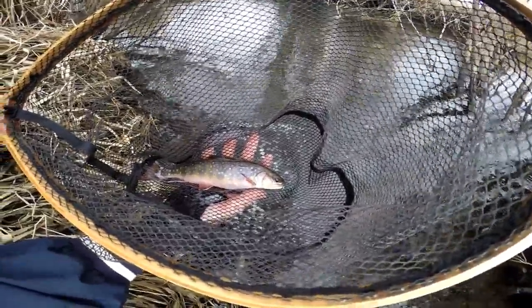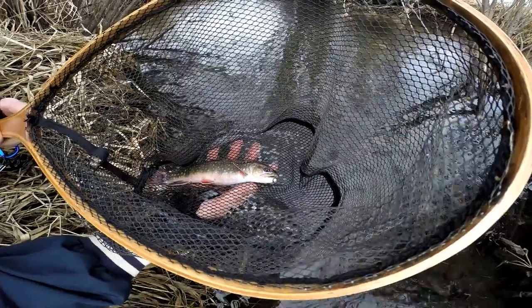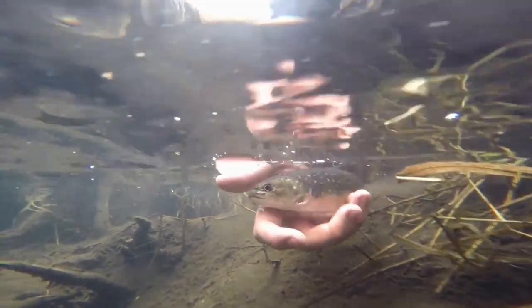Brook trout can be a lot of fun to catch, but unlike other game fish, these fish species are a little bit more fragile. You want to handle them as little as possible and get them back into the water as quick as you can.